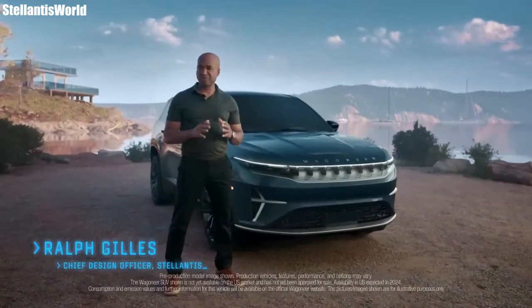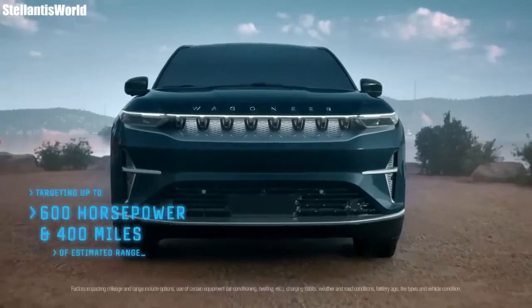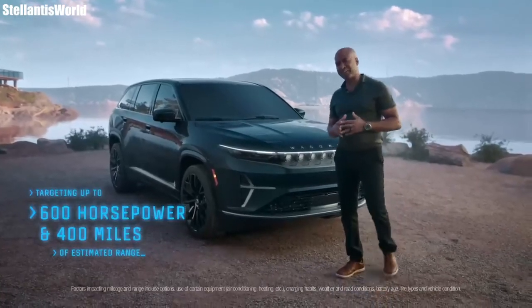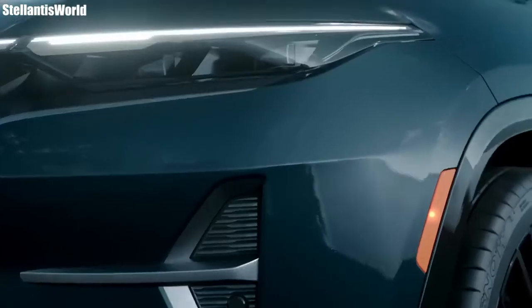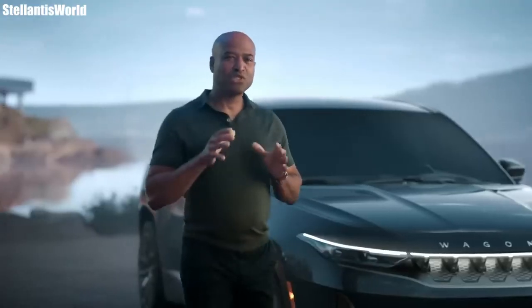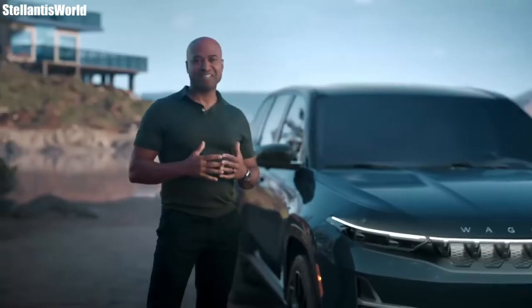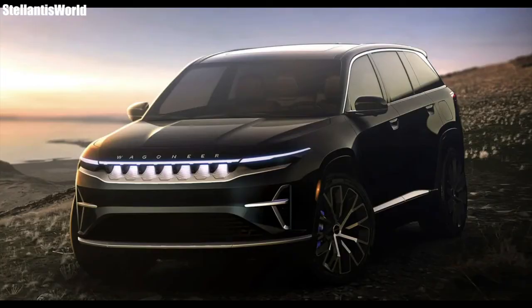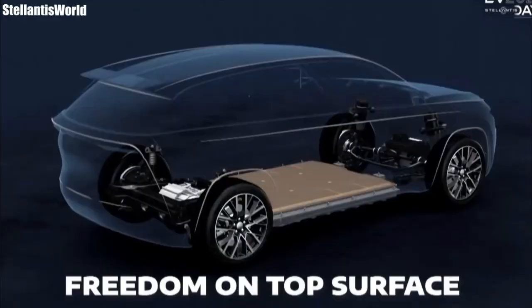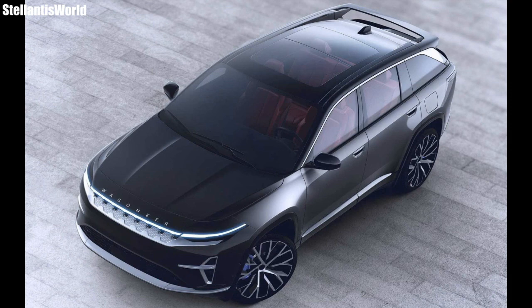Stellantis is planning quite a few electrified vehicles in the coming years, and they think they can really expand on that once they master the STLA platform. They want to take the Wagoneer S as one of their flagships. It takes design styling cues from both the larger and smaller vehicles, making it the perfect one to reveal first.